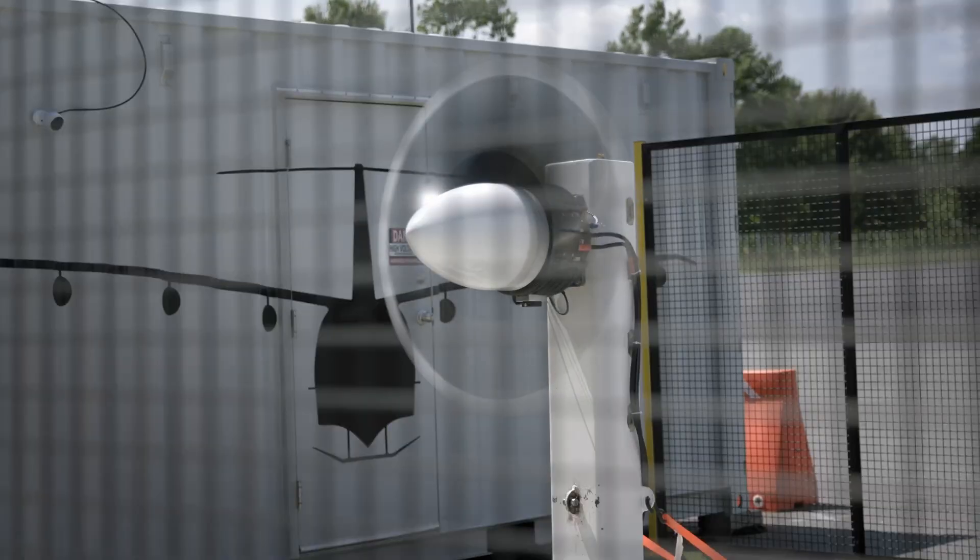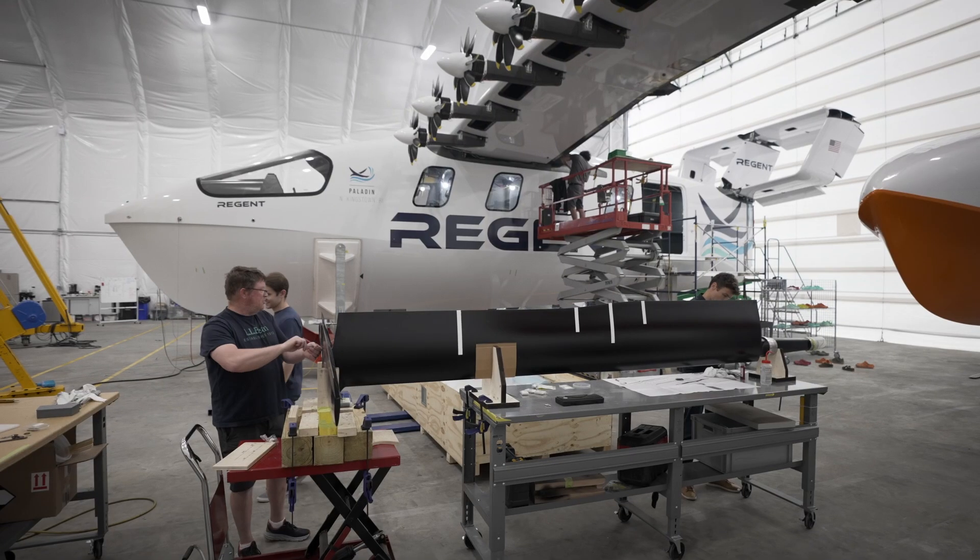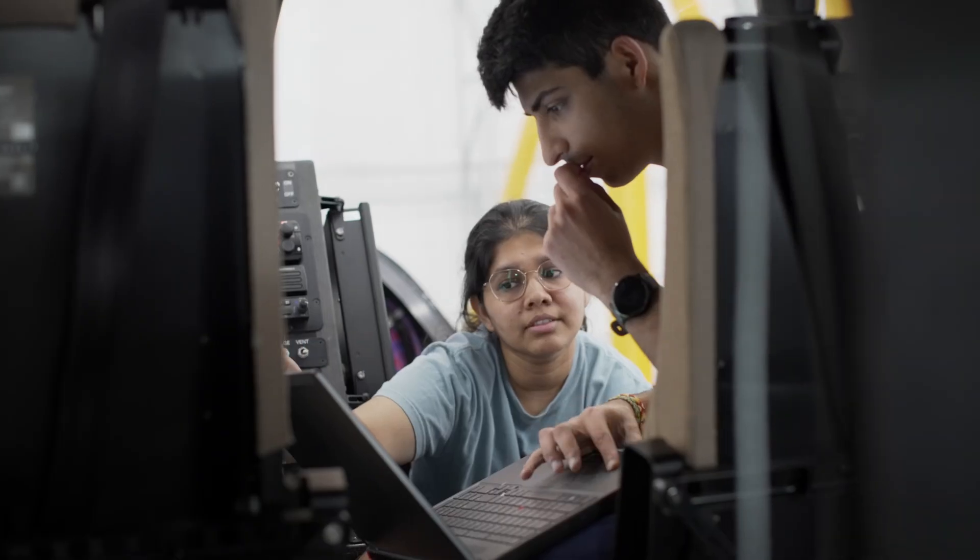We proved out all the systems on the sea glider. We proved that our team of aerospace engineers and boat builders could work together, and we proved out our advanced software and control systems to keep this vehicle safe in all conditions.